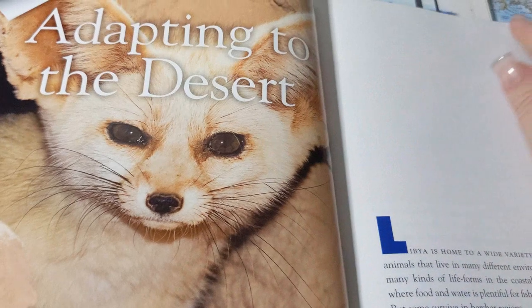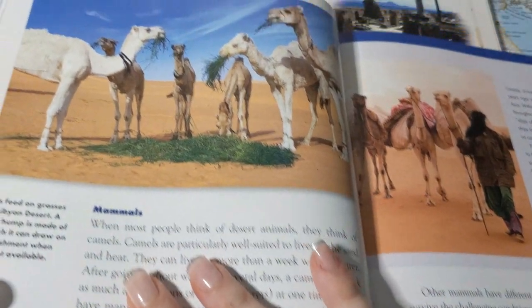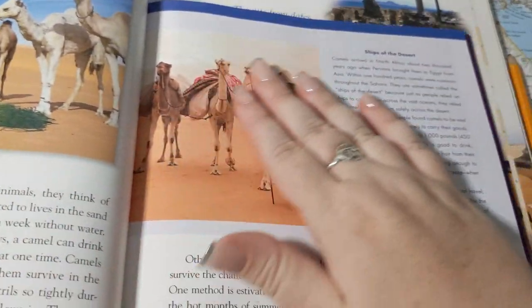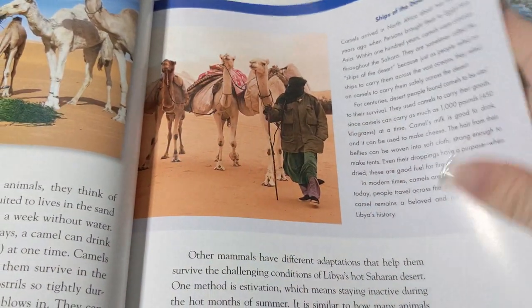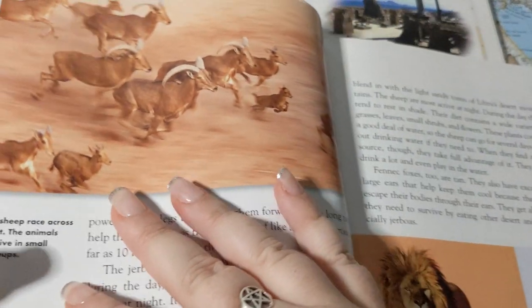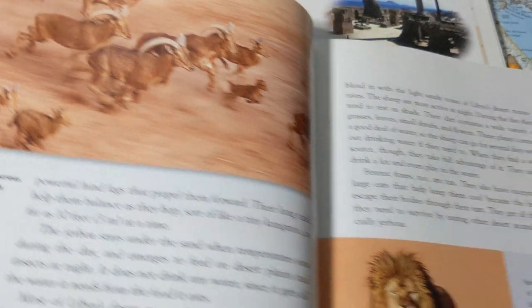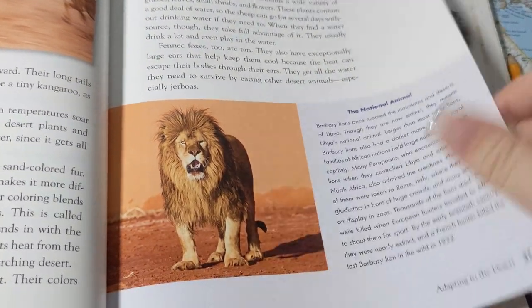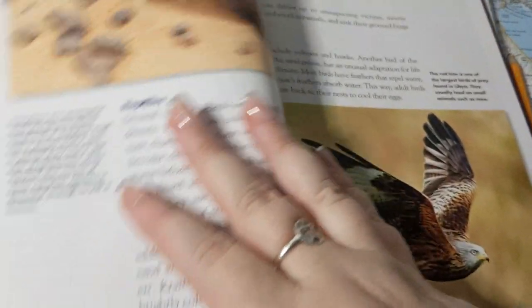A fennec fox — a very sweet little desert animal. And of course camels, pretty much the symbol of the Sahara and the nomadic way of life. Some Barbary sheep having a big fast run, and a Barbary lion, which don't exist in the wild anymore.